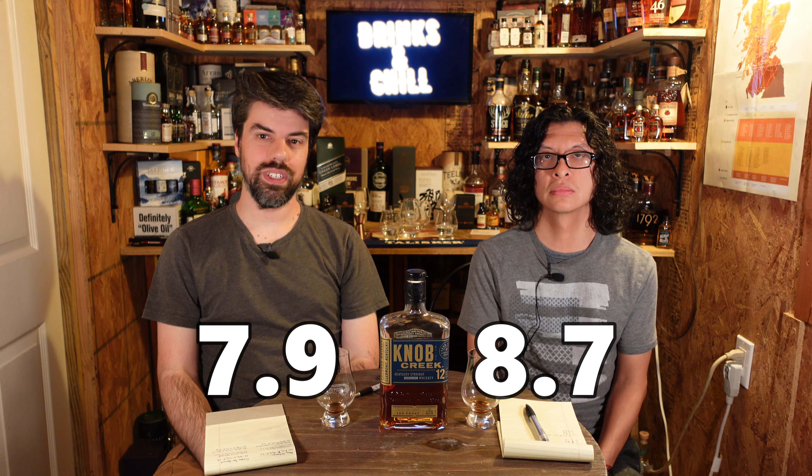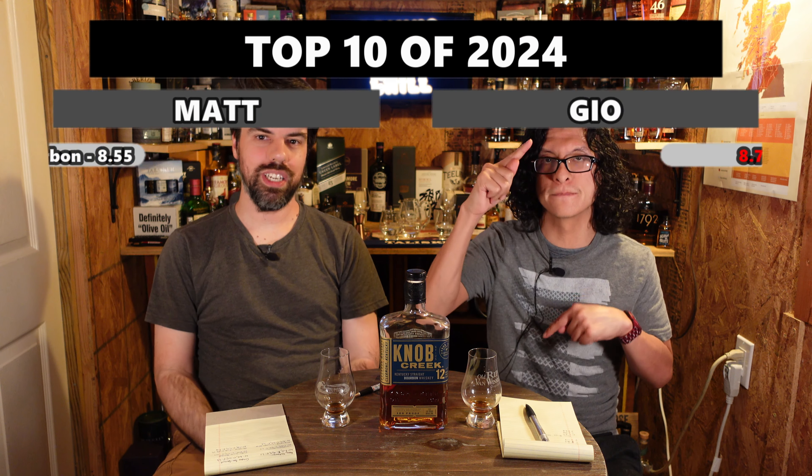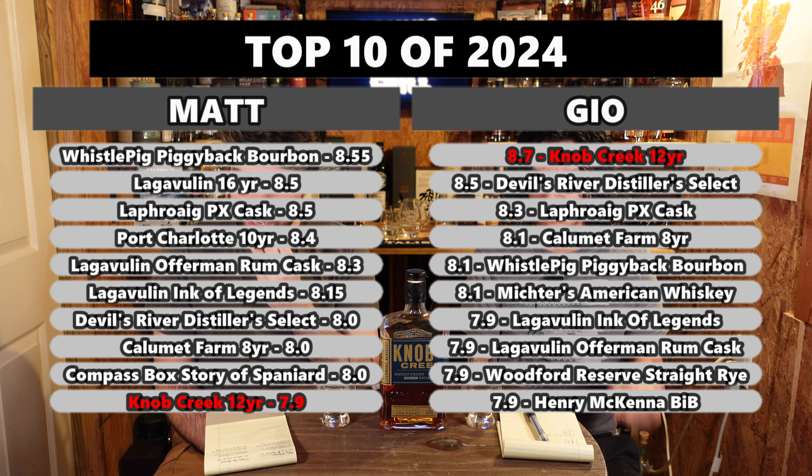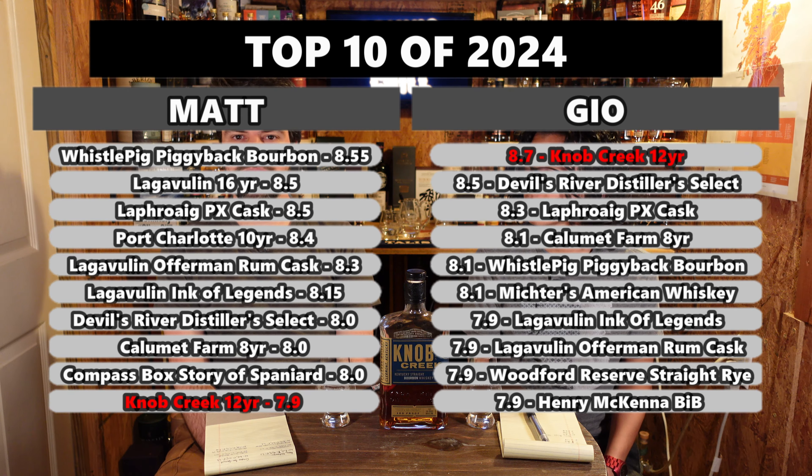Matt notes he may have rated the finish a little low, as this is probably one of the better finishes he's had. Their total score will appear on screen, along with the leaderboard of top 10. Gio thinks it'll be in his top three, Matt thinks top 10 but not as high. They ask viewers to comment their favorite Knob Creek whiskey and favorite 12-year bourbon. Thanks for watching — like, comment, subscribe, and hit the notification bell.